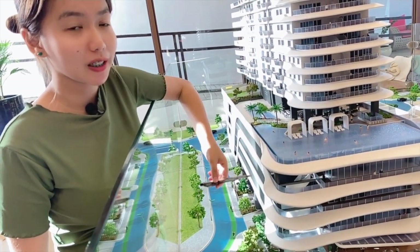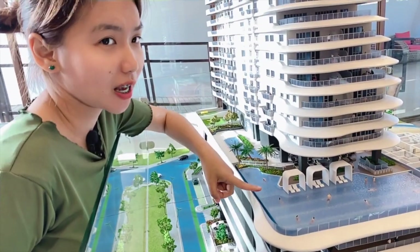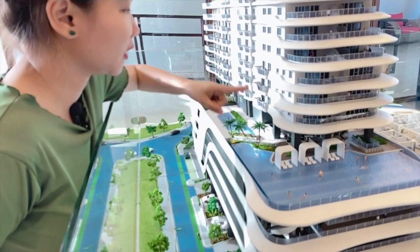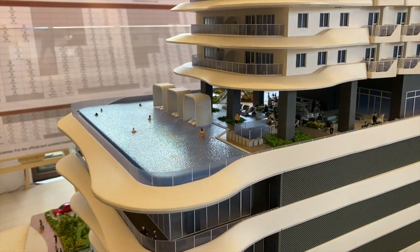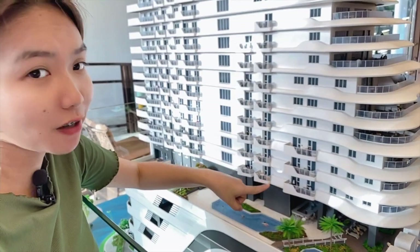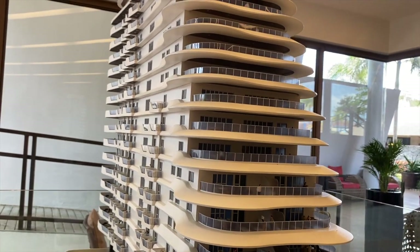Walang pong number 4 sa numbering. Dito po sa 6th floor, ang pinaka-exciting na part po dito sa The Spinnaker. Dito po ang infinity pool, kids pool, lounge area, bar at kids play zone. Simula po dito sa 7th to 22nd floor ay ang mga residential units — total of 15 floors.